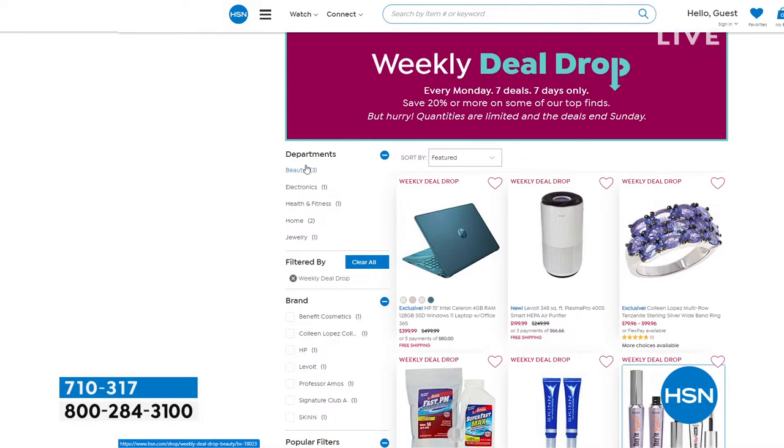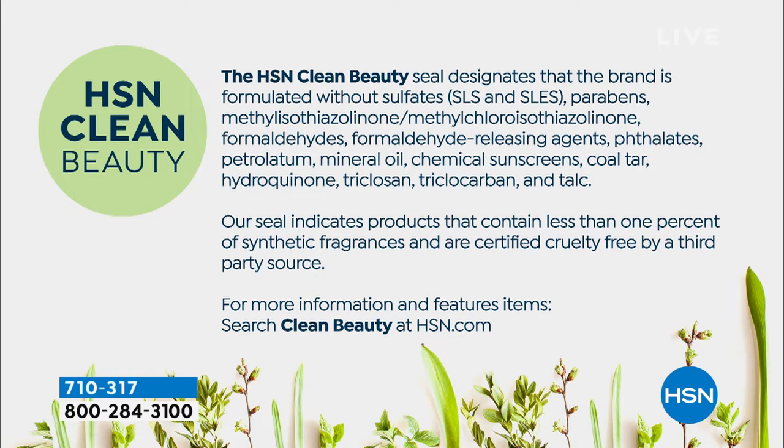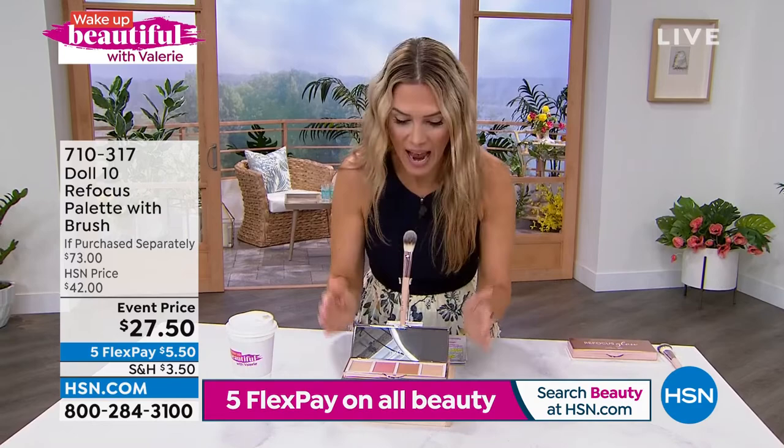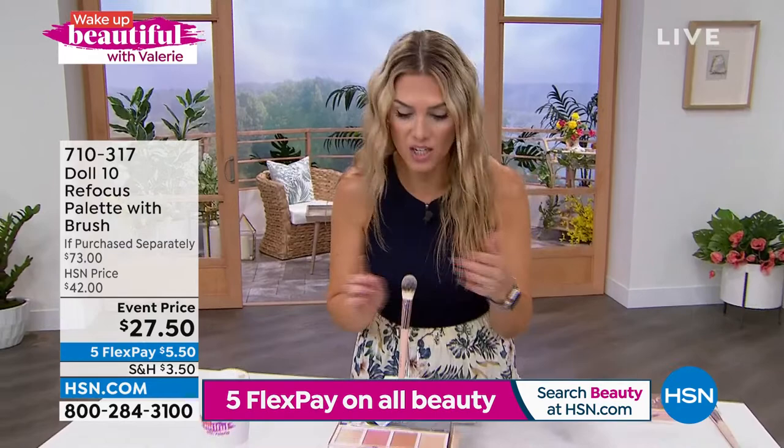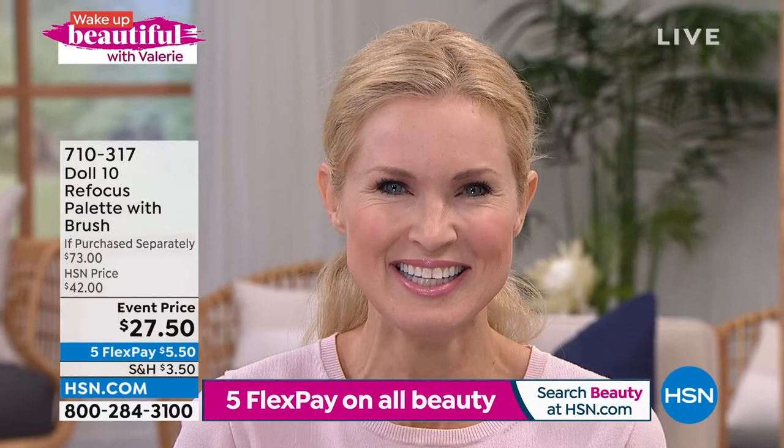Now we're going to talk about another of my favorite clean beauty brands — it's called Doll 10. I don't often get a chance to talk about HSN clean beauty when I'm not talking about skincare. This palette is huge. Here's what's happening — a clean beauty brand to enhance your natural features. We're not talking about popping on a lot of makeup, which settles into the fine lines and wrinkles. We're talking about a palette with four full-size products that all start out in these micronized, pixelated blurring powders with just a touch of color.